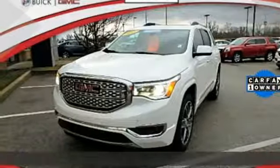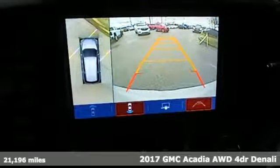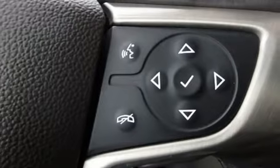Here's a 2017 GMC Acadia. It's just what you need in a full-size crossover. A large and impressive interior with functional carrying capability.